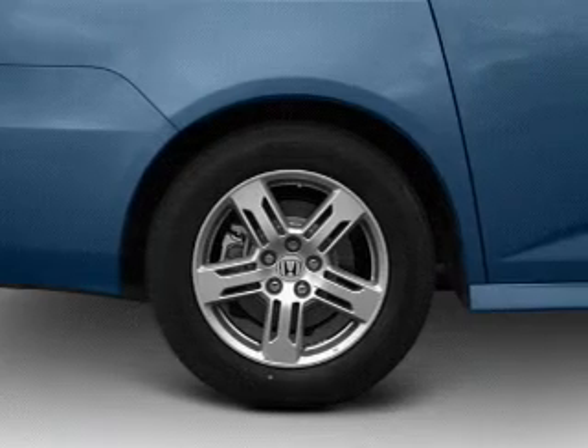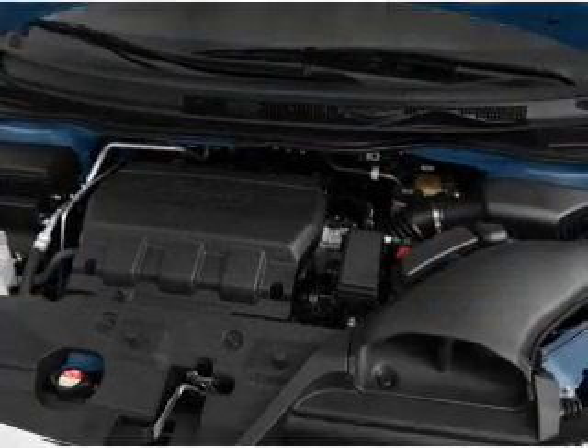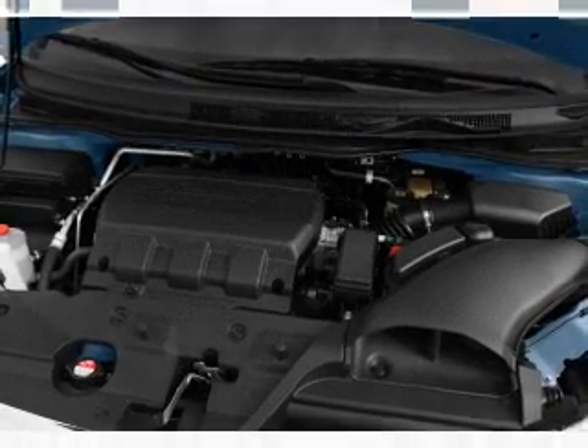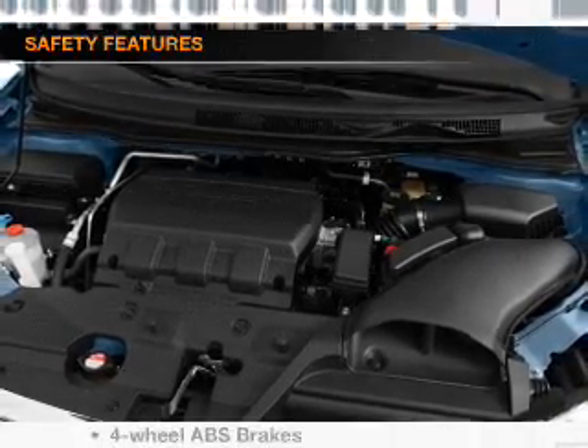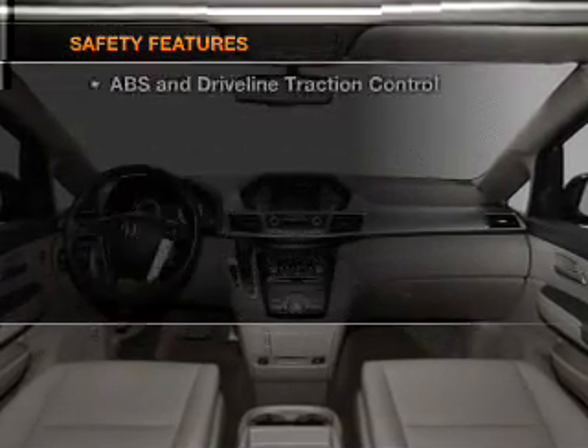Air conditioning, power door locks, power windows, power steering, cruise control, power mirrors, an alarm system, and an AM/FM stereo with a CD player. If safety is a high priority, rest assured knowing that these top safety components are included.